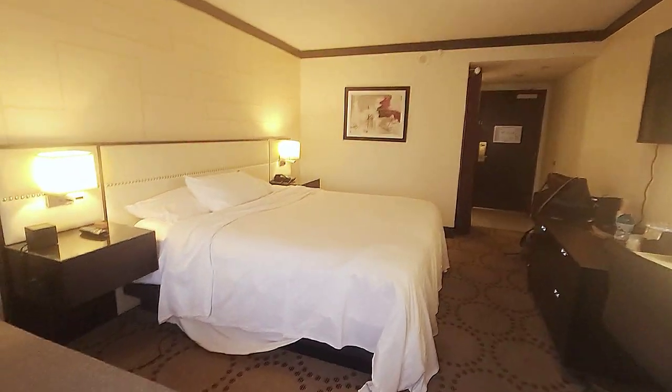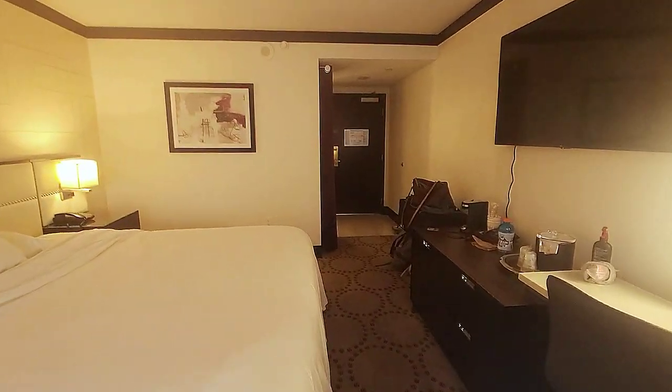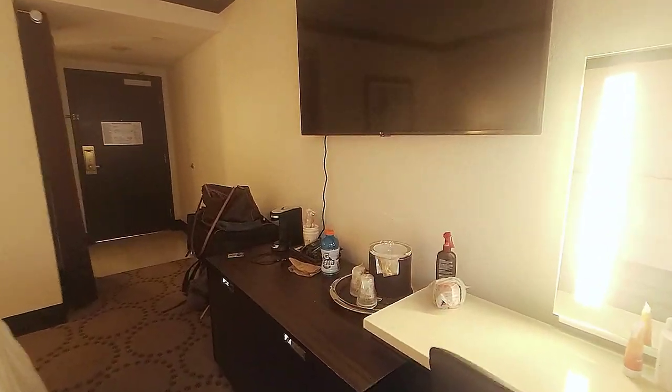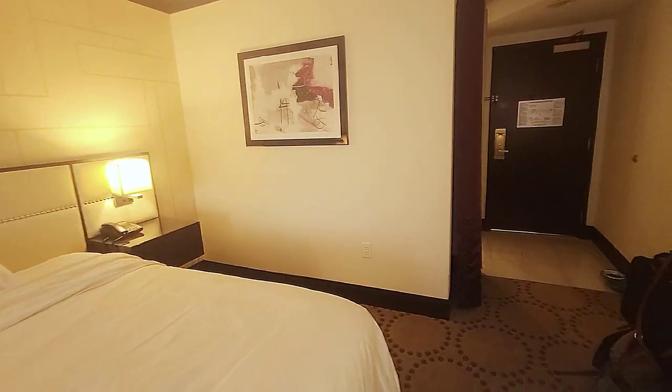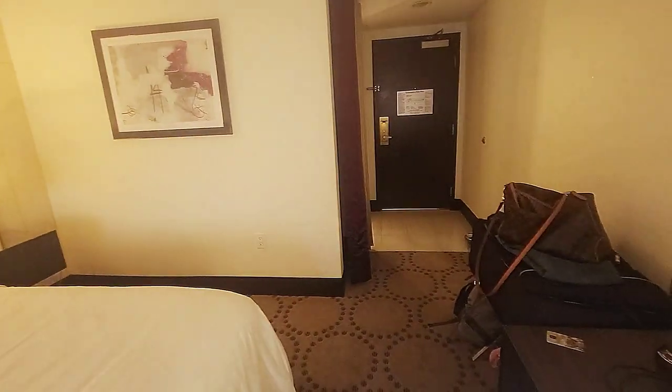These rooms are definitely a lot nicer than the North Tower or the Central Tower. I just want to give you a little overview — so yeah, this is what it looks like.